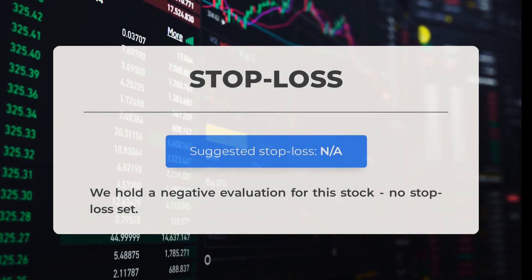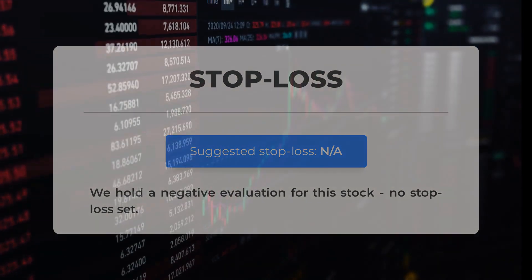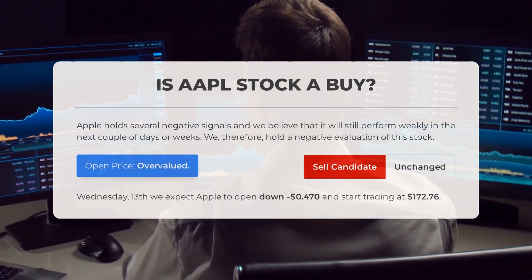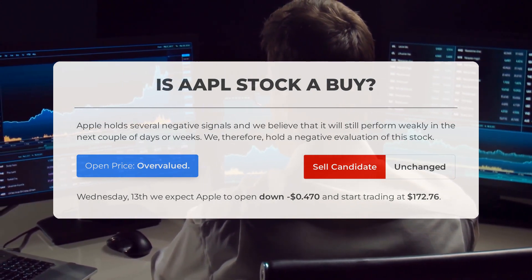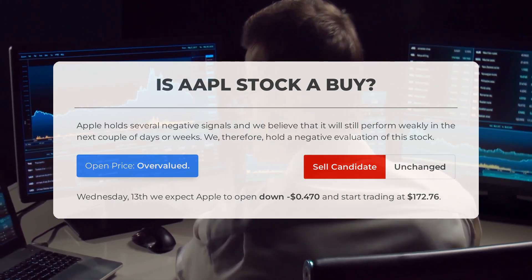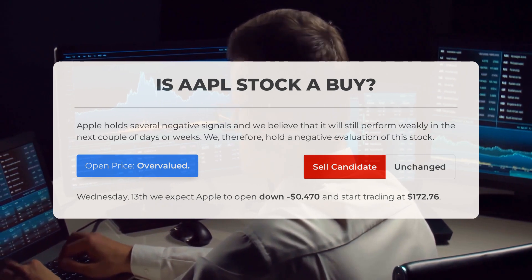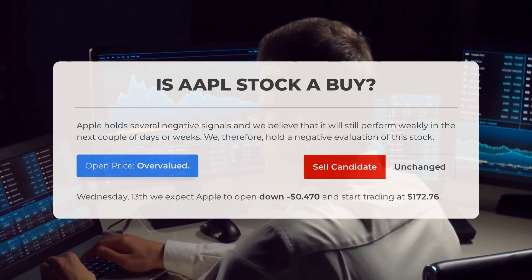We have given a negative evaluation for this stock, and no stop loss has been set. Apple currently exhibits negative signals, suggesting weak performance in the upcoming days or weeks. Our evaluation leans towards a negative outlook. Upon analyzing recent volatility and market movements, our systems indicate the current price is overvalued. Anticipating trading on Wednesday, March 13th, Apple is projected to open down $0.470, commencing trading at $172.76.